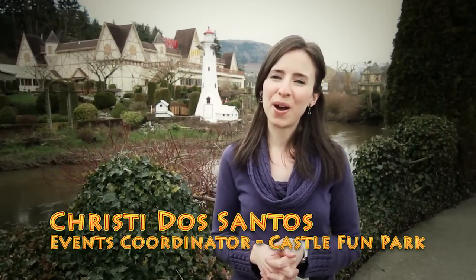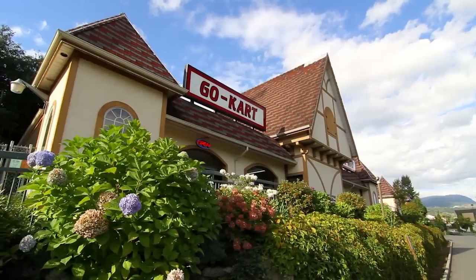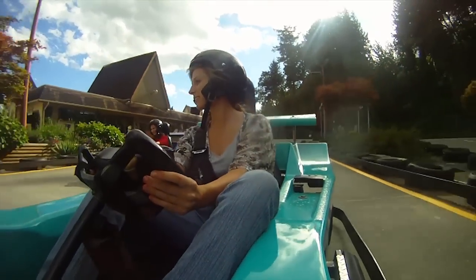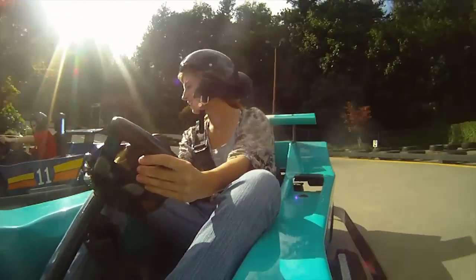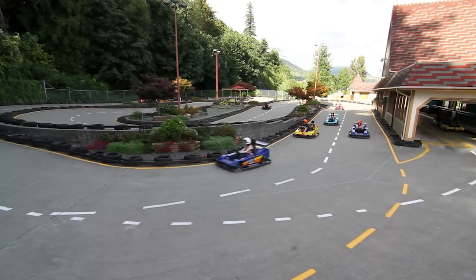Welcome to Castle Fun Park. We have been in the Fraser Valley for over 23 years and we are number one in family entertainment. Castle Fun Park's go-karts are one of our most popular attractions. Our colourful karts whiz by on a track filled with exciting twists and turns.